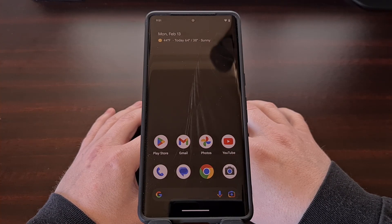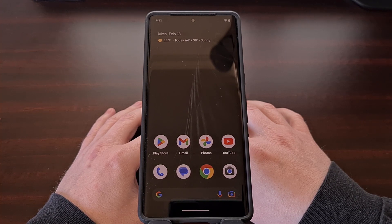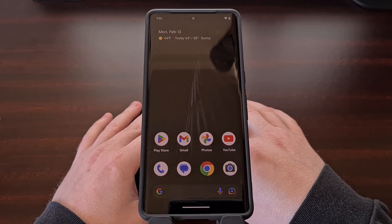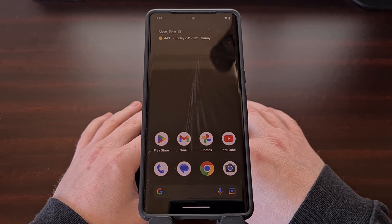Last week, Google announced the first developer preview of Android 14. We should see the first beta released sometime around April of this year, and then the final stable version landing sometime in August or September. This update comes with a number of changes, including optimizations for big screen devices, some battery life enhancements, accessibility improvements, and some added security layers.